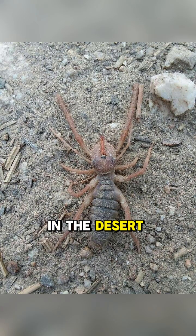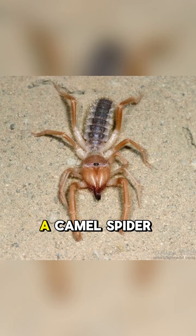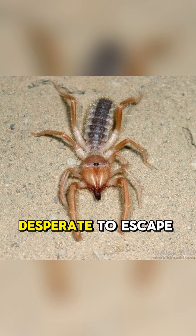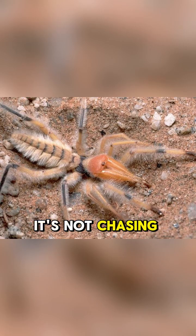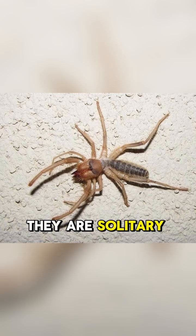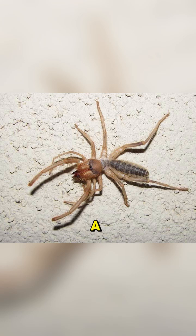Imagine you're walking in the desert, casting a shadow. A camel spider, desperate to escape the sun, might dart into your shadow for a bit of relief. It's not chasing you — it's chasing your shade. They are solitary creatures and have absolutely no interest in humans, other than as a convenient, moving sunblock.